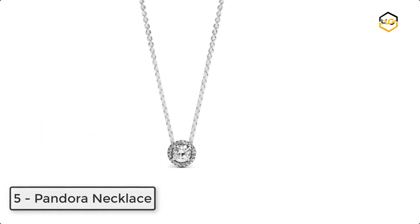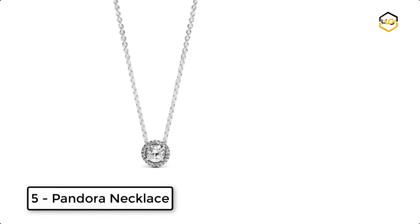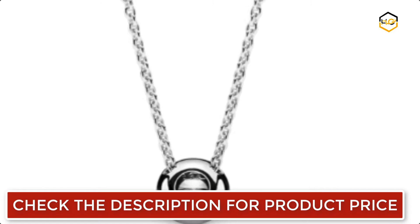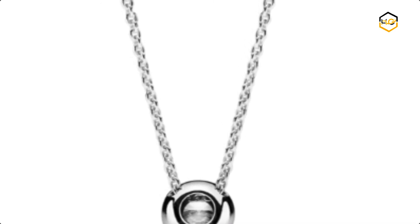At number 5, we have a Pandora Necklace. The vintage elegance of this timeless Pandora Necklace brings class to every look. This adjustable length necklace sits just under the collarbone and can be shortened.